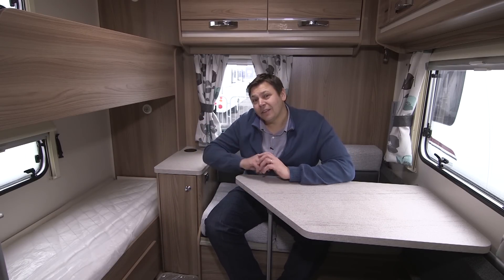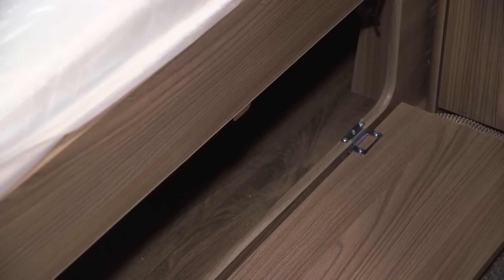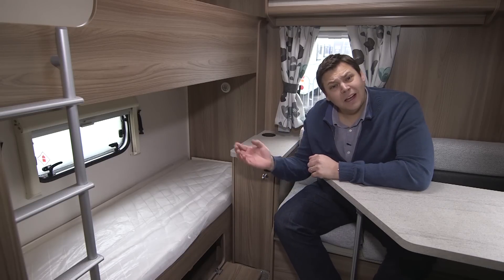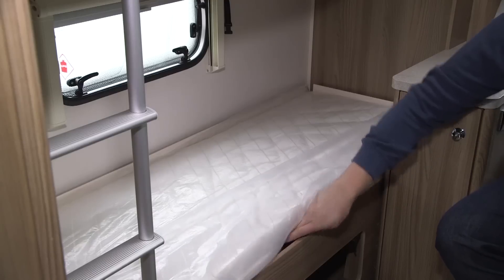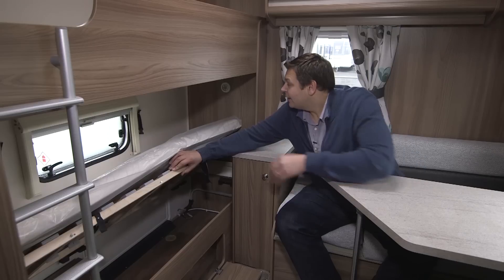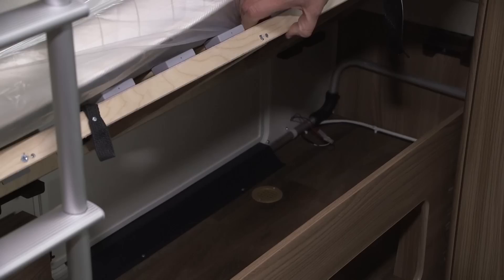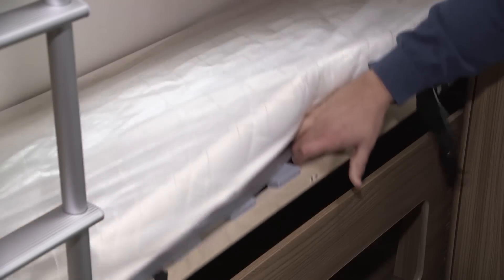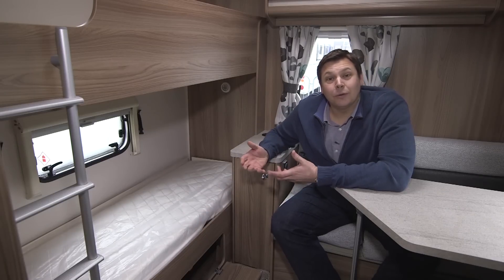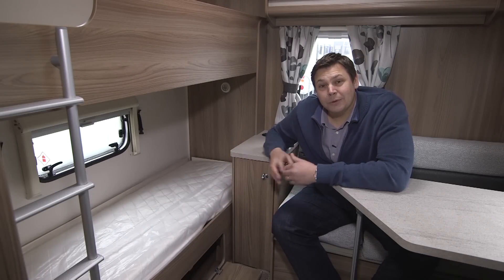Secondly, underneath the bunk it's beautifully thought out. There's an access flap to access it from the inside, another from the outside, and if you lift it up to access your gear, there's even a little clip to hold it so you don't bash your head or arms while getting things out. Bearing in mind that this is a family van and you'll be needing to access your kit plenty of times during your stay, it's touches like these that you'll really appreciate.